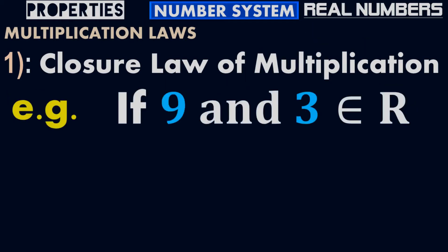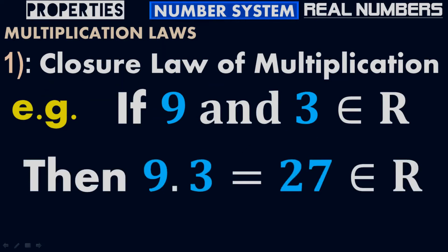For example, if 9 and 3 belong to real numbers, then 9 times 3 equals 27, which belongs to real numbers. Suppose A is 9 and B is 3 — they are real numbers. We are talking about the Closure Law of Multiplication, so instead of addition, we put multiplication. This dot is the product: 9 times 3 equals 27. What is 27? 27 is also a real number. So 9 times 3 equals 27, which belongs to real numbers.